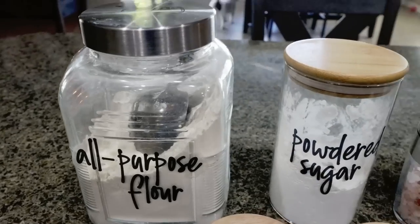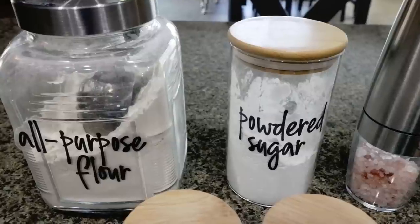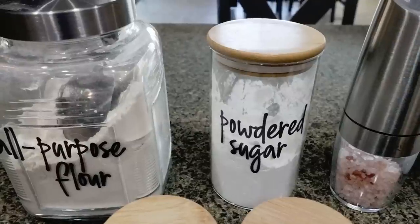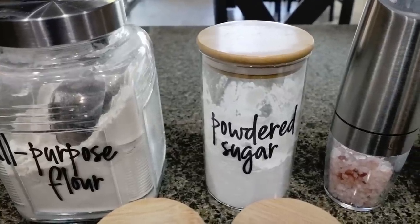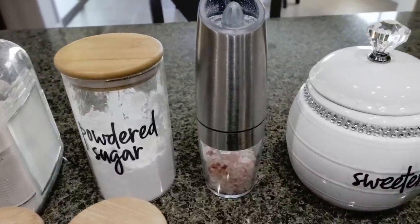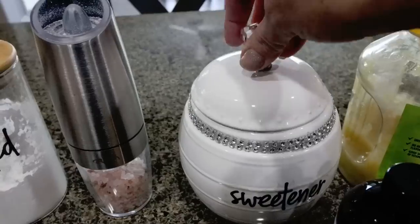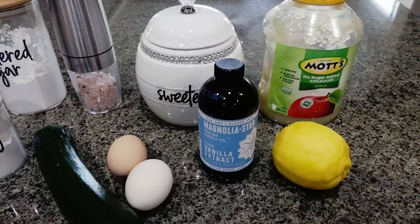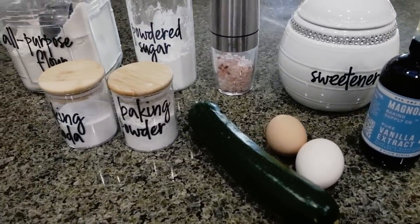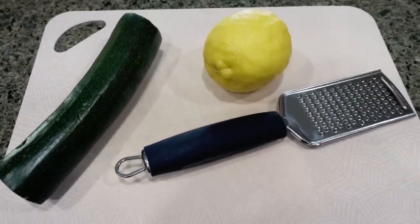You're going to need some all-purpose flour and powdered sugar alternative — I always use Lakanto. This is the Lakanto powdered, made with monk fruit, and for me it tastes the most like regular sugar. I'll link Lakanto in the description box with 15% off. You'll also need salt, Lakanto granulated, unsweetened applesauce, a fresh lemon, vanilla extract, two eggs, a medium to large zucchini, and some baking soda and baking powder. The first thing I'm going to do is grate my zucchini and then zest my lemon.